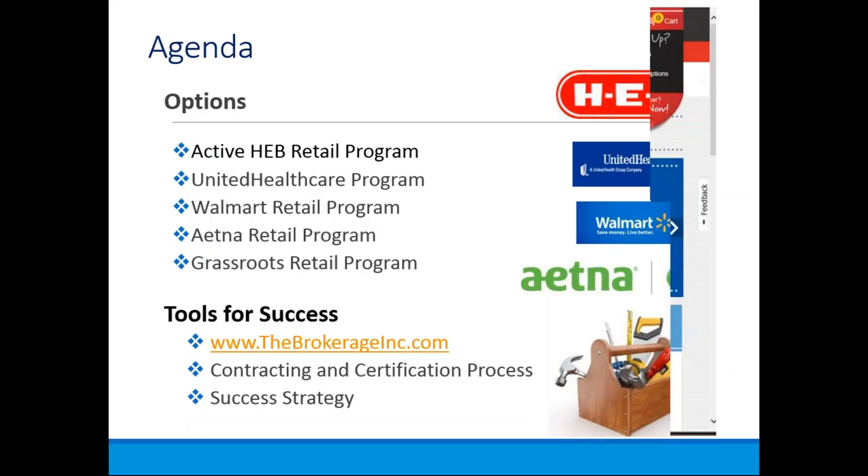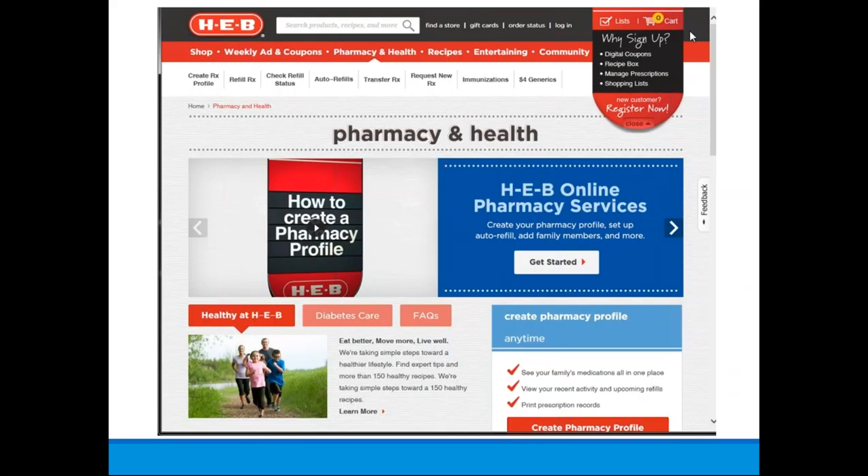Let's talk about our first partner, which is HEB. They have a really nice website where you can go and look at their pharmacy and health departments. They allow clients to refill prescriptions, check if their refill order is ready for pickup, transfer prescriptions, request new prescription information, and access savings such as their $4 generic drug list. They also have sections on diabetic care and frequently asked questions.